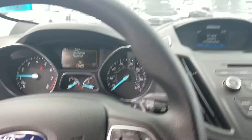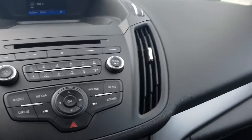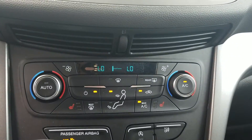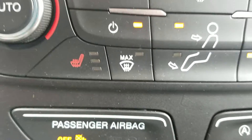We have 25,000 miles on a car that is three years old — that's an excellent year-to-mileage ratio. Looks like we have a CD player and Bluetooth compatibility. We have heated seats — how about that?